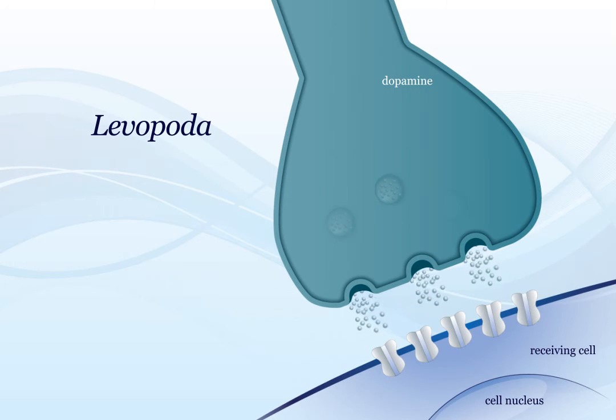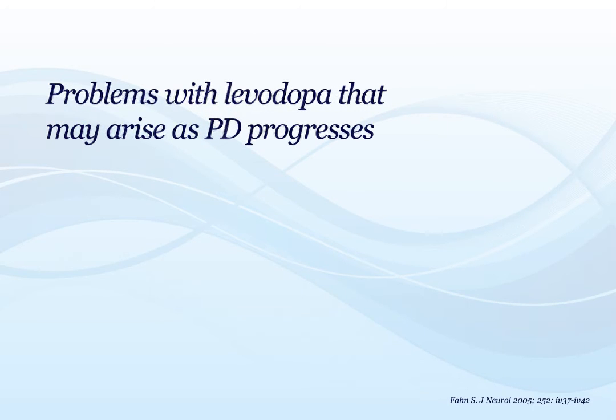Levodopa is considered to be the most effective treatment for Parkinson's disease. Almost every person with PD will eventually use levodopa as part of their therapy. However, as PD progresses, complications of levodopa use may develop.